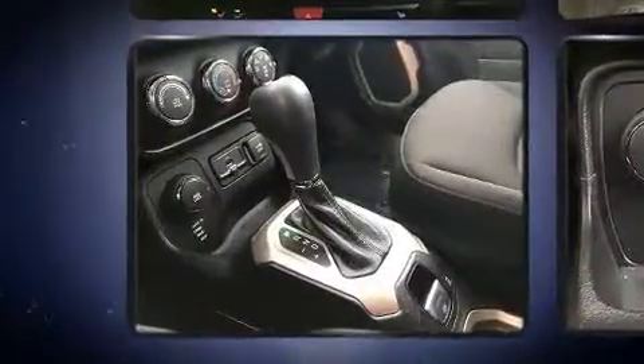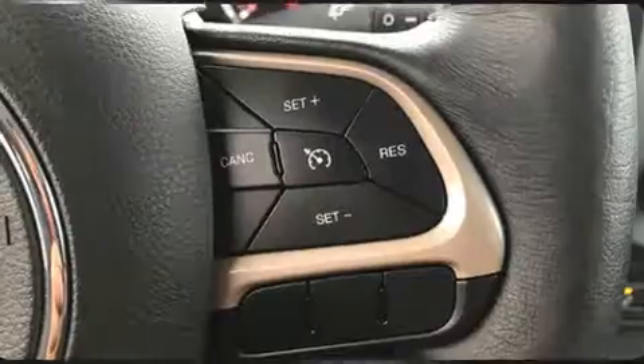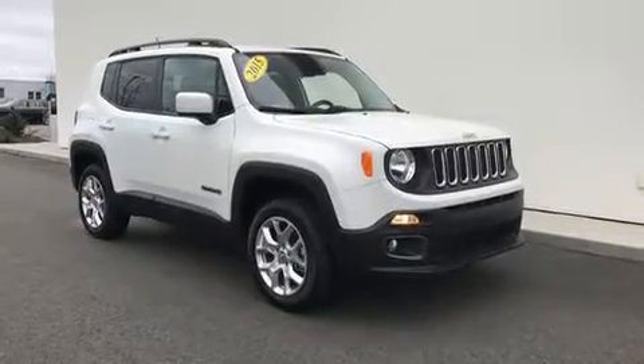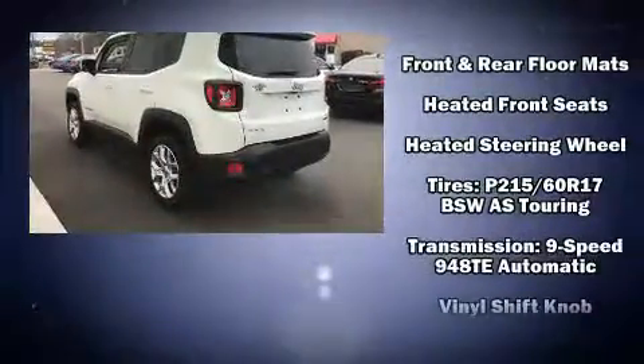Jeep ensures the safety and security of its passengers with equipment such as traction control, anti-whiplash front head restraints, and four-wheel disc brakes with ABS. Electronic stability control stands out as a technologically savvy innovation, keeping you better connected to the road.